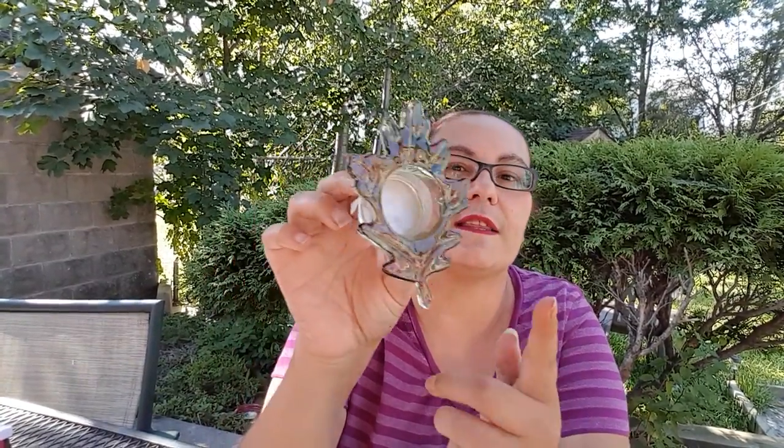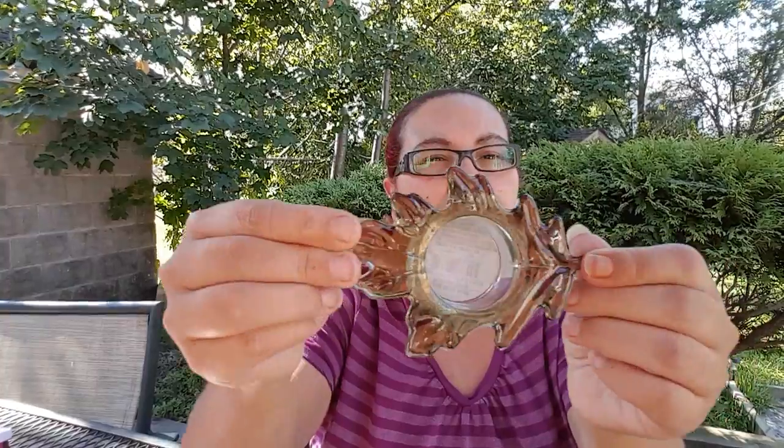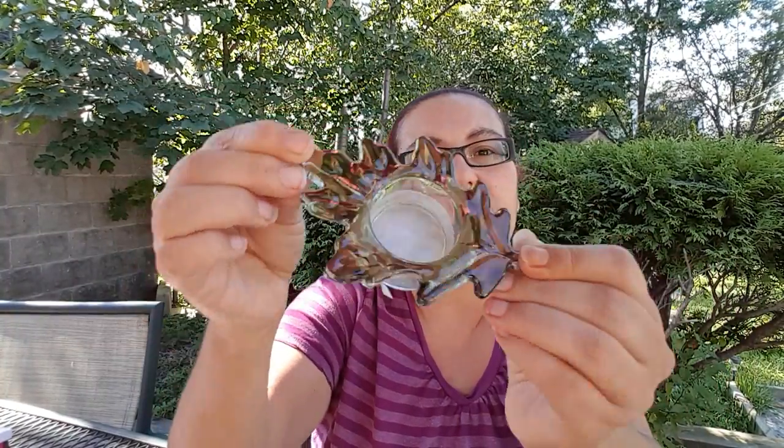My next item — I hauled these tea light leaves a couple of hauls back. I said there was a gray or green one and I found it again and couldn't leave it behind because I wanted the whole collection. So I got the red, the yellow, and this one — it's a grayish green. So I got the last one to complete the collection.